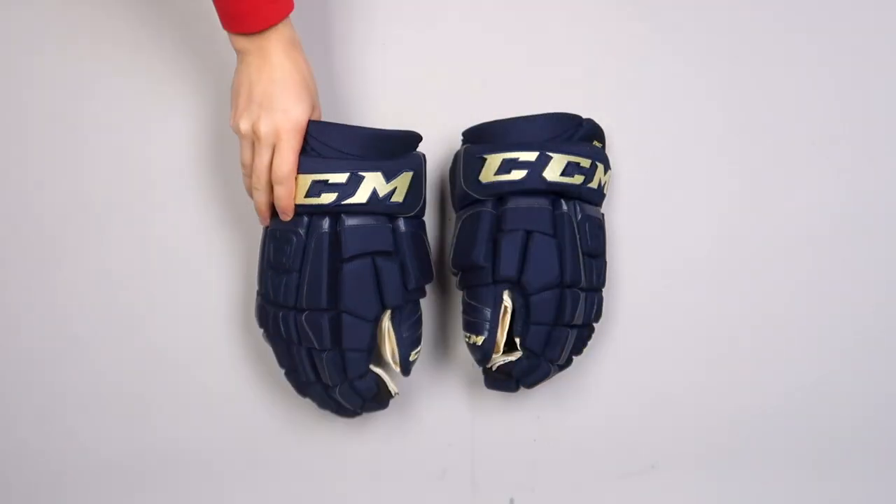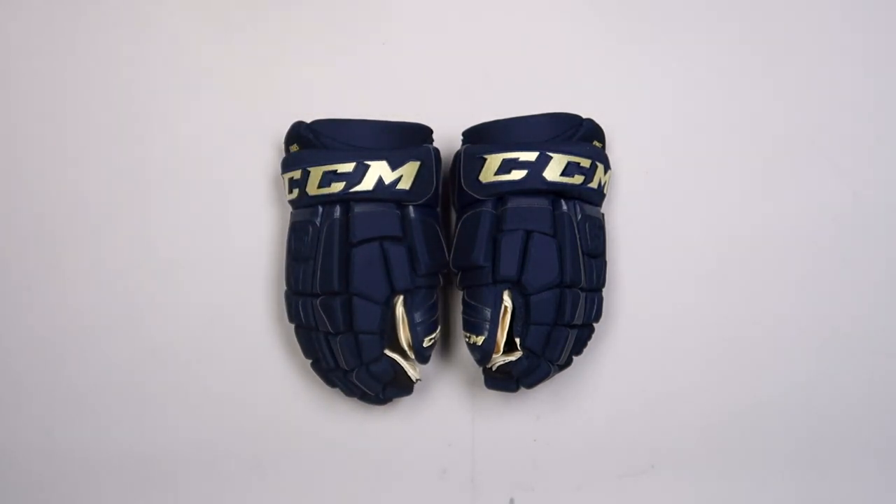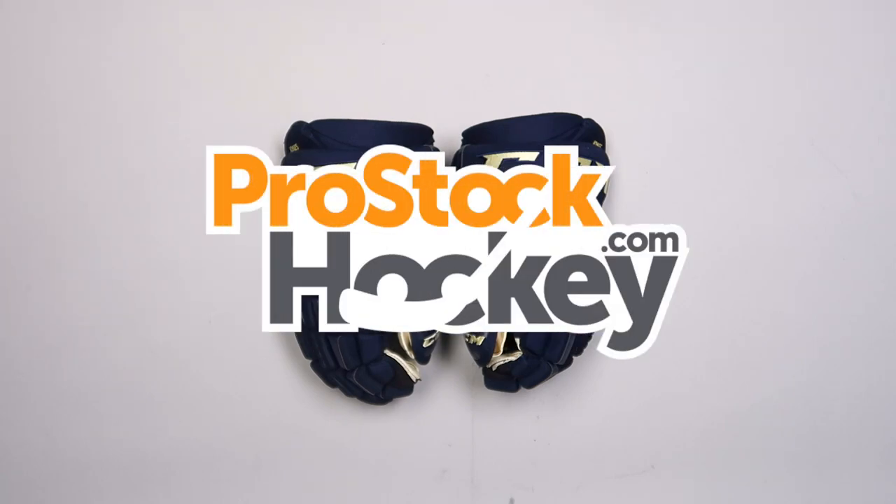If you're interested in ordering a new pair of gloves, we just released a wide variety from the Columbus Blue Jackets to our site today, so go ahead and visit us over at ProStockHockey.com to browse the rest of our inventory.